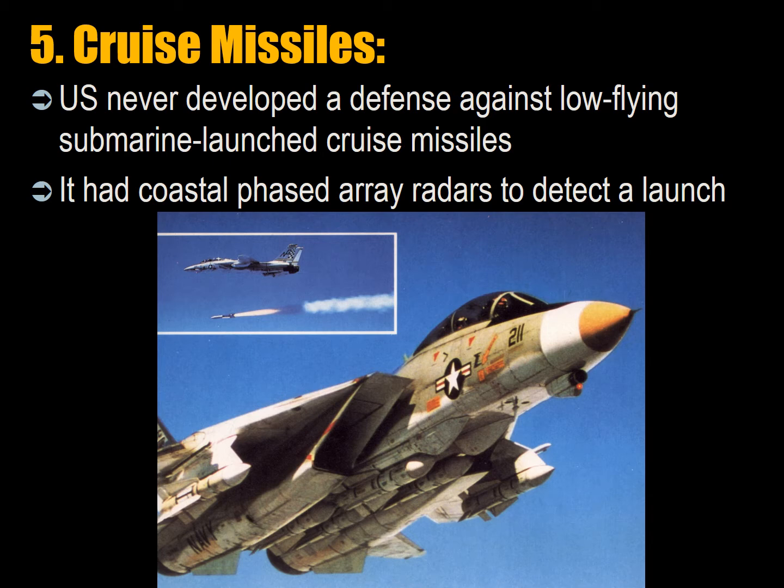The problem of cruise missiles is that they fly very low, and against the background foliage of trees and wires they are difficult to detect. The US never developed a defense against low-flying submarine-launched cruise missiles, though it set up coastal phased array radars to detect such a launch. The US F-14 Tomcat could fire a Phoenix missile, which could track and destroy cruise missiles at sea — particularly those designed to destroy US aircraft carriers and those with nuclear warheads.